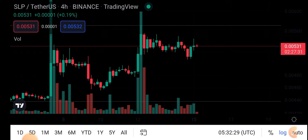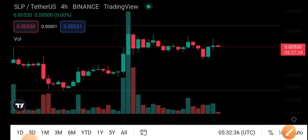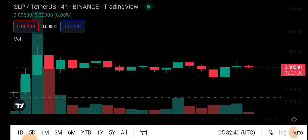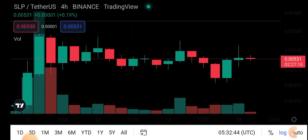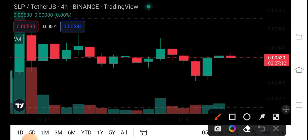So guys, here if we see the current situation of SLP coin — look at these two candles on the chart. Here is a first breakout level and then the second breakout level. So guys, here are two scenarios.